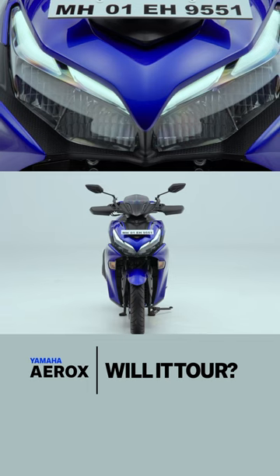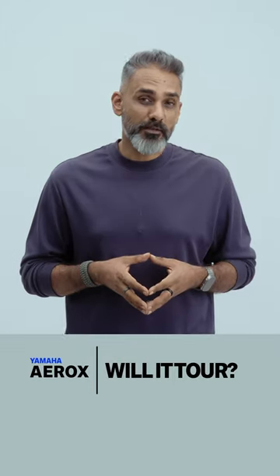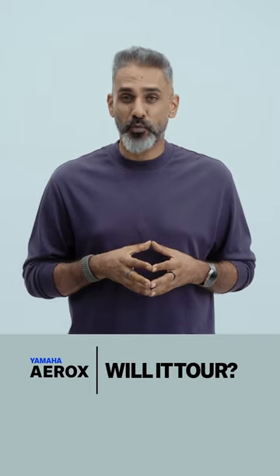You have two challenges though. First, as impressive as the headlight looks, it's not a very powerful headlight, so night rides will be a little bit challenging. And second, it's a five and a half litre tank, so you'll be stopping for fuel every 150 to 170 kilometres, and that will get annoying.